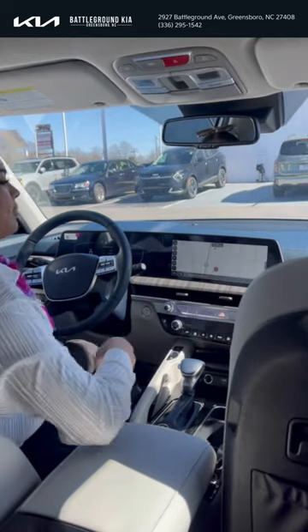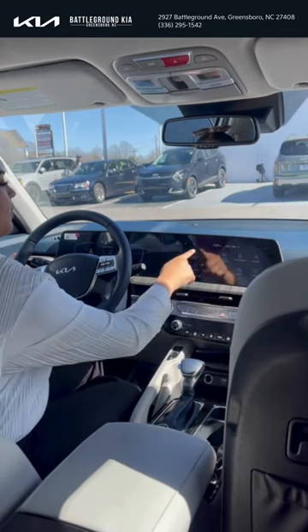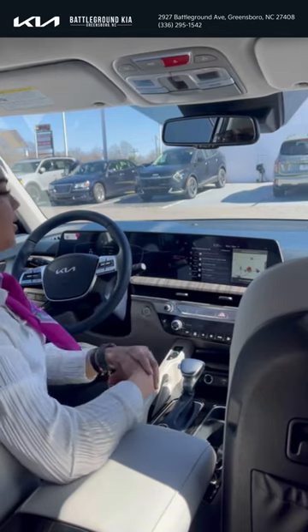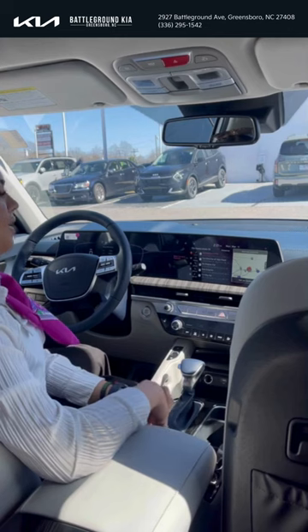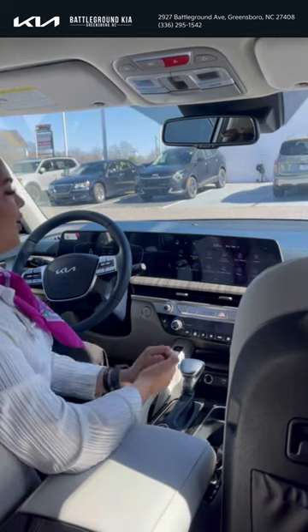It does have a 60/40 split, as you just saw, so you can do multiple things on the screen at once. This side is your navigation menu — this is going to be where your saved places are, your nearby Kia dealerships. Battleground Kia does give you those first four oil changes for free.